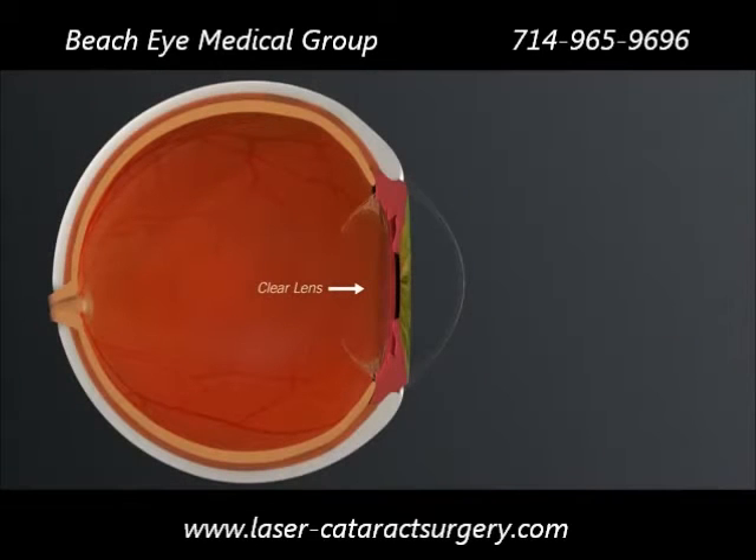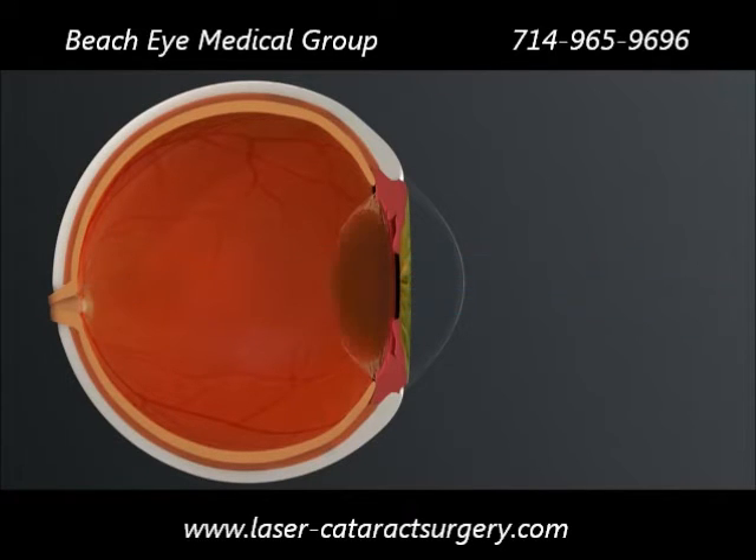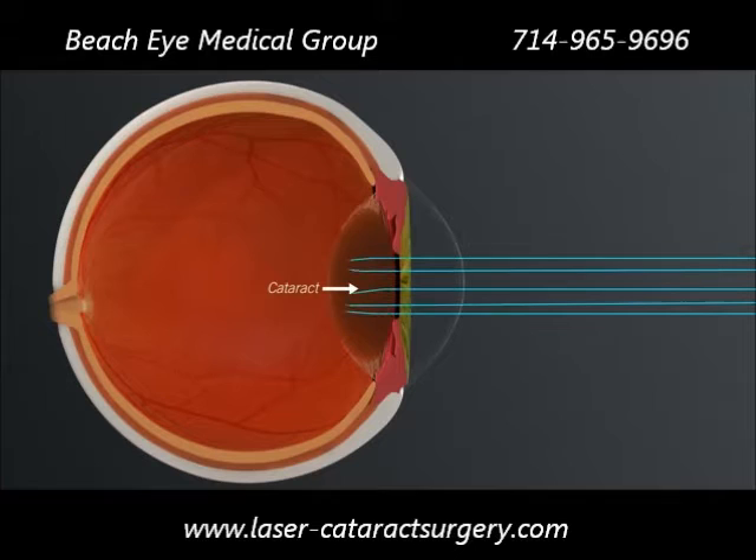When light passes through a clear lens, the light can focus to a point, creating a clear view. Over time, the lens becomes cloudy or opaque and develops into a cataract. When light passes through a cataract, the light gets distorted, creating a blurred view.